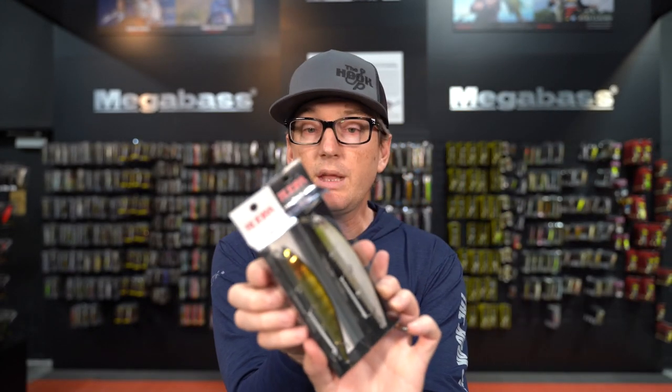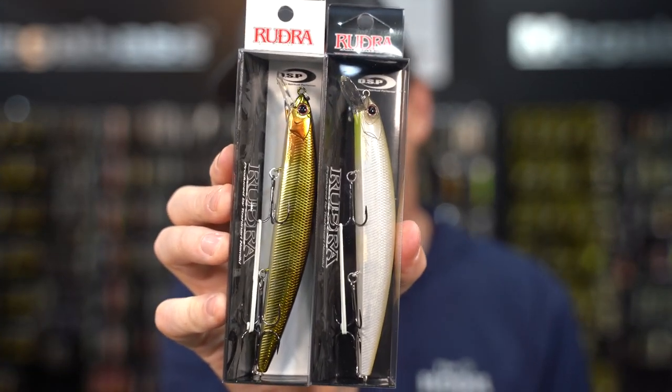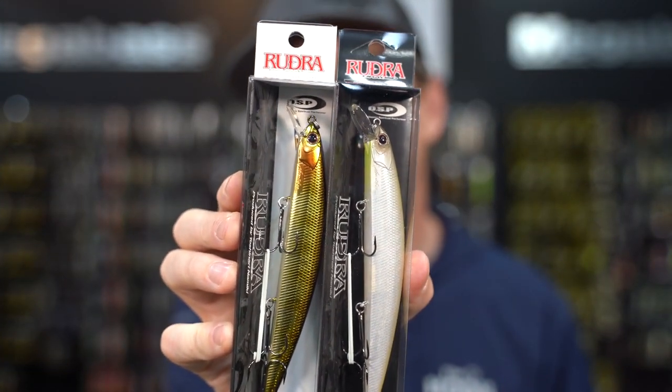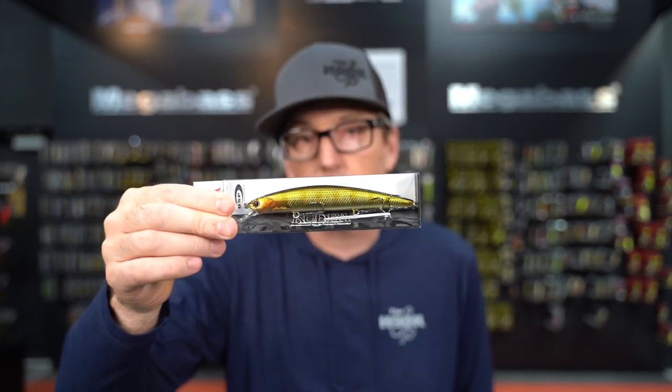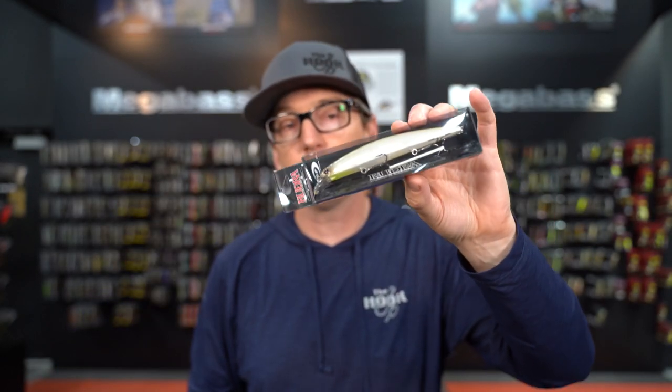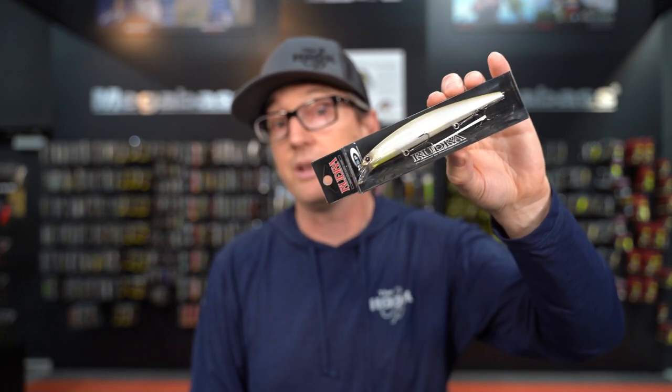The Rudra comes in two versions: a true suspending version and what they call a moderate slow float. The suspending version sits basically perfectly horizontal on the pause, while the moderate slow float is similar to the 110 — the nose and head of the bait are down and it moderately slowly floats back up tail first with a really nice little quiver on the lift. If you're pounding shallow water, fishing it over weeds, cockleburs, or brush, the moderate slow float is amazing. If you're fishing more open water with suspended fish, go with the suspender.